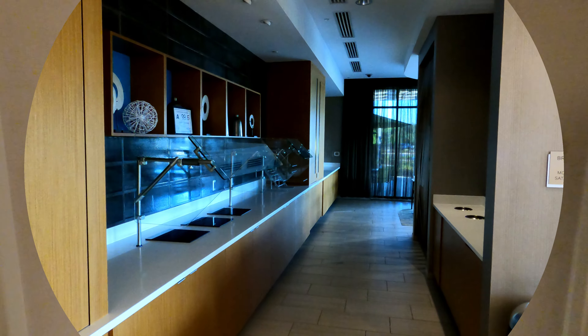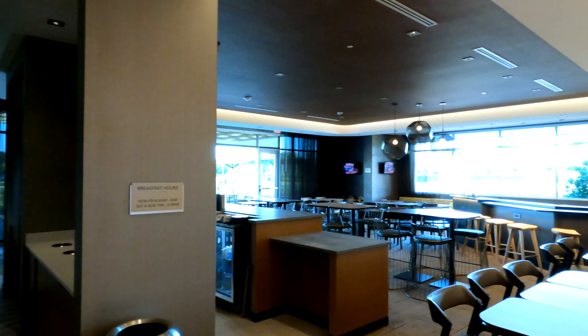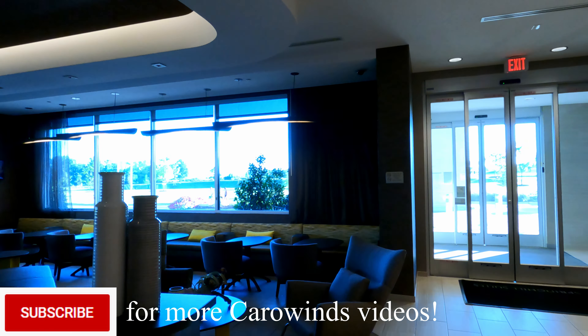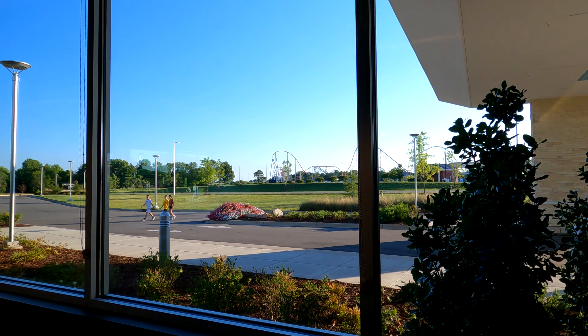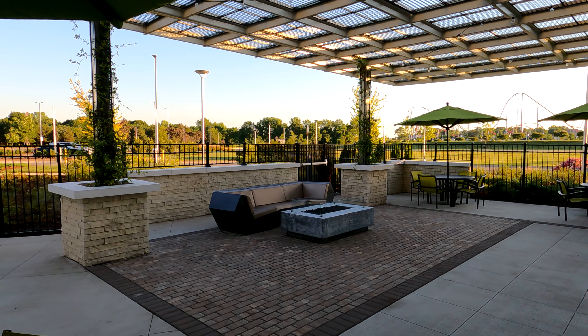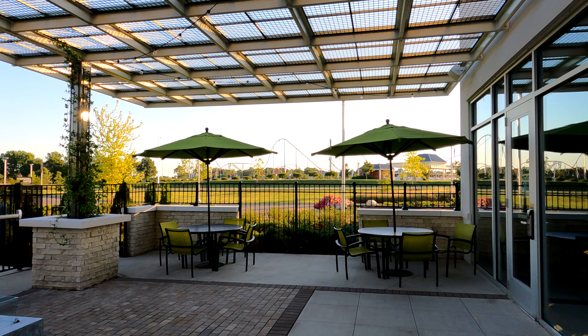Now we're really done with the room tour, so let's go around and see what this place has — like their gym and stuff. Back to breakfast: the breakfast is complimentary here in the morning, so make sure you wake up a little early and get yourself a free breakfast. There's a pretty good view of the Intimidator and the sky tower, and they have an outdoor seating area with a little fire pit that overlooks the park.